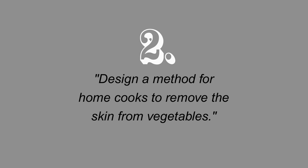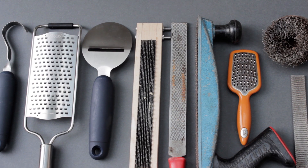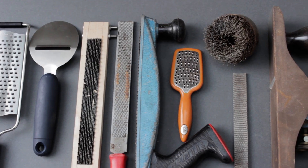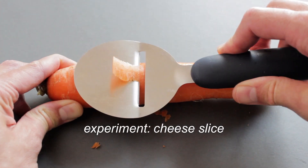Now let's look at framing the brief another way. What if the brief is to design a method for home cooks to remove the skin from vegetables? It's a subtle change — from designing an object to tackling a problem — but instantly this opens up a huge range of possibilities. Now my investigation can be really broad. I can look at all sorts of areas: ploughs, planers, files, rasps, scrapers, brushes, ways this is done on an industrial scale. The key here is diversity.